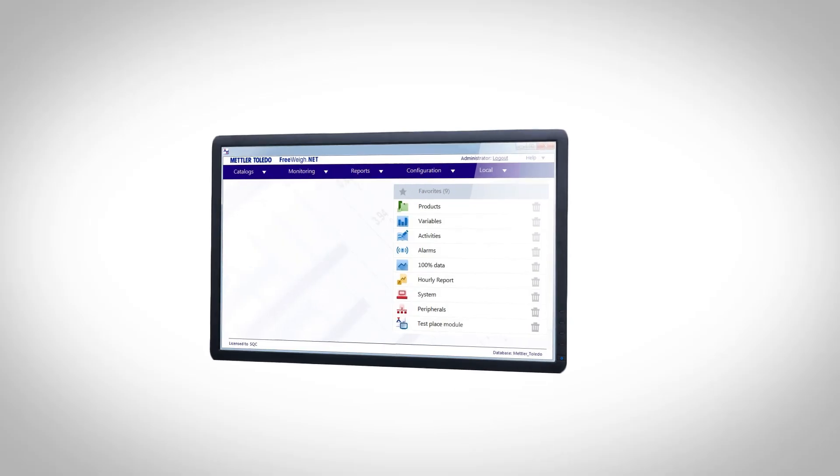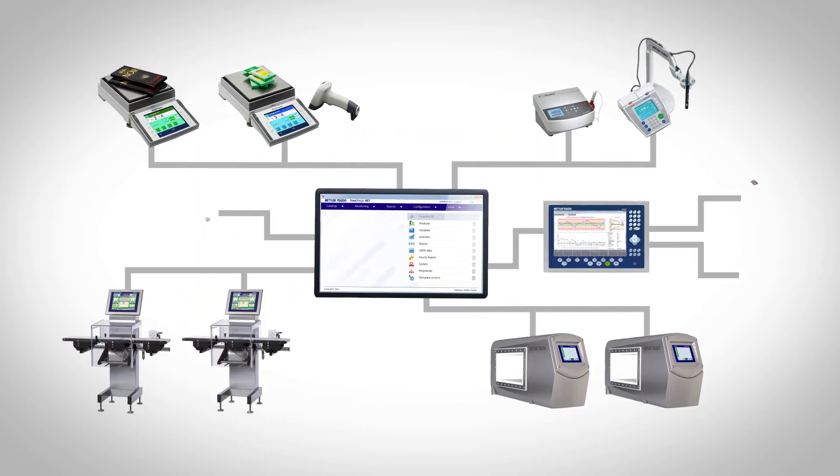With FreewayNet from Mettler Toledo, the occurrence and period of non-conformities was further reduced, leading to a faster completion of out-of-tolerance values, better process optimization, and an optimized supply chain. Let FreewayNet grow with your needs and production environment development.